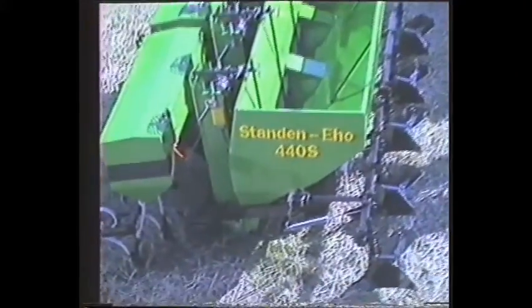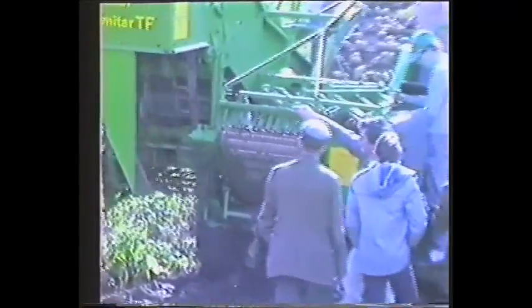But pride of place on the stand, and more importantly in the field, went to the new Standen potato harvesters. In this film we will examine each in turn, firstly at the demonstration, and then to illustrate points in more detail, we will look at machines on the farm.